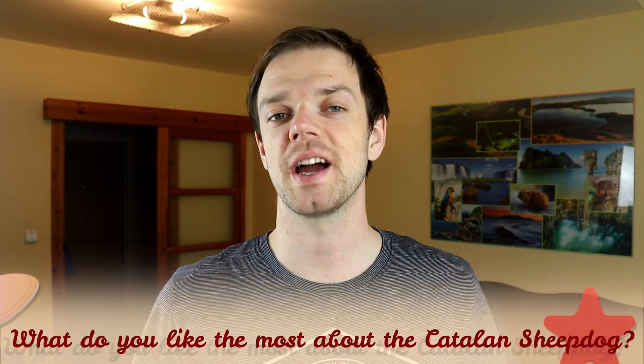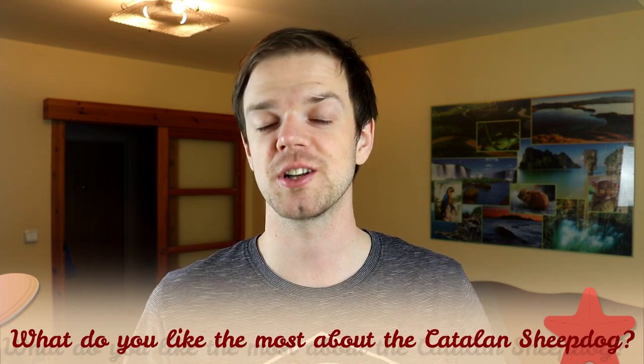Tell me in the comments what you like most about the Catalan Sheepdog and what your experience is with this breed. If you are new to this channel, consider subscribing, turn notifications on, and check our Instagram and Facebook — links are in the description. Thank you for watching, see you in the next video.